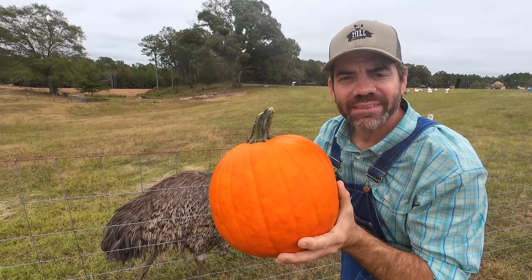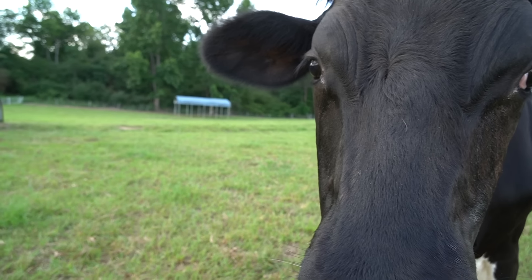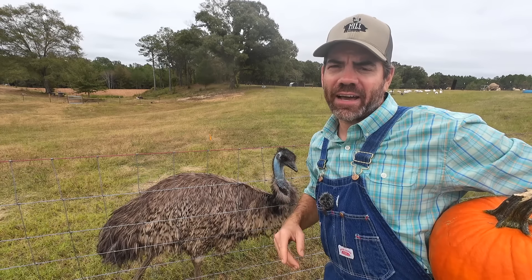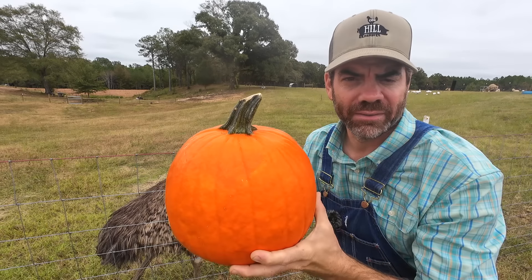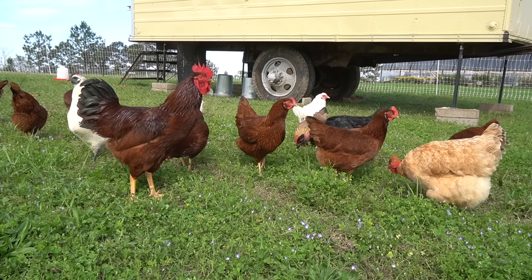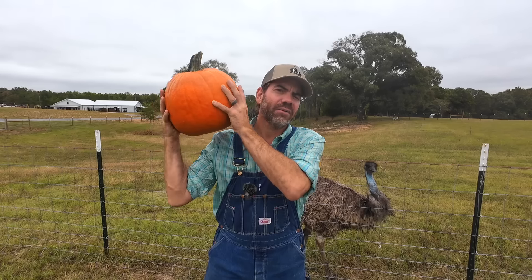You guys like pumpkins? Well I love pumpkins, but we're gonna find out today if our animals like pumpkins. I got a little special surprise — I want to find out if a certain animal here on the farm can actually help carve a pumpkin. But before we do any of that, we need to move the chickens in their egg mobile. Would you guys like to help us do that? Let's get going and have some fun with some pumpkins!